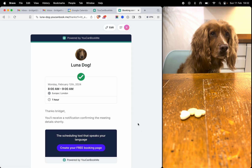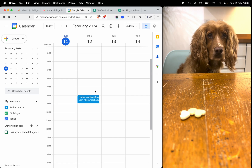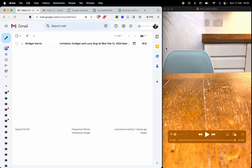We've still got another 10 seconds to go. So I can show you at this point after making a booking, we've created the booking in your calendar. We've sent you a notification and your bookers have got a notification and Luna's got her treat.